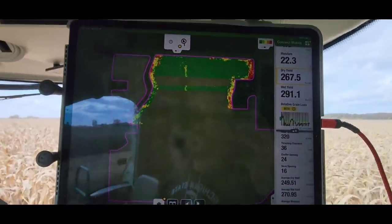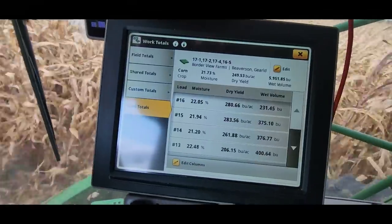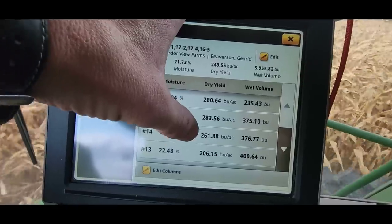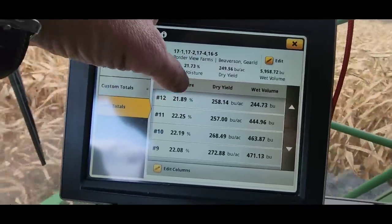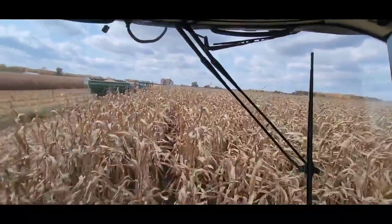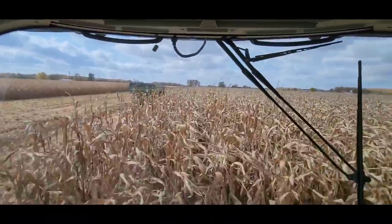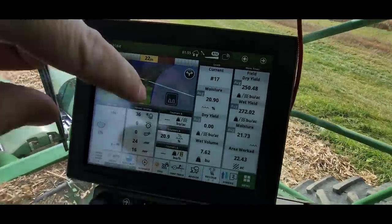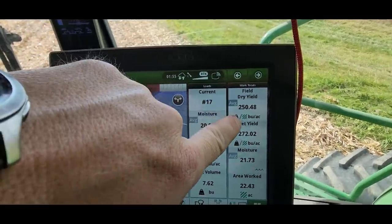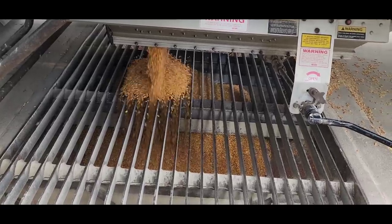I think the corn is getting better over here - my round averages have gone up. Last load was 283, before that 261 - the 206 was when we were doing the ends. The corn is getting better. We want better corn. We're 22 acres in, our average is north of 250. It's only going to get better for a while - eventually it'll drop off, but for now it's going to keep getting better.